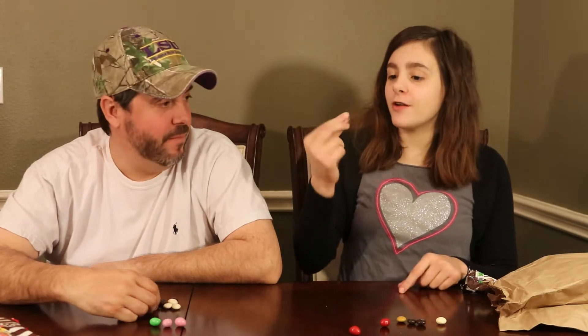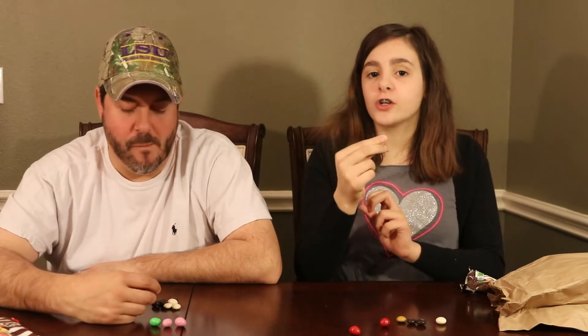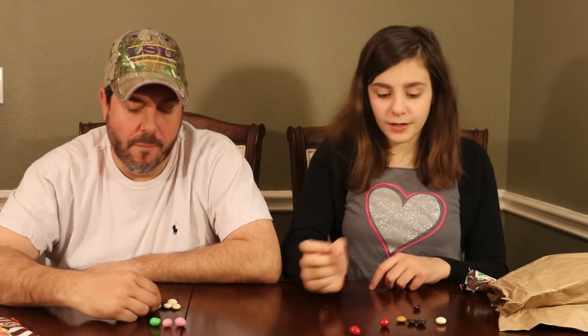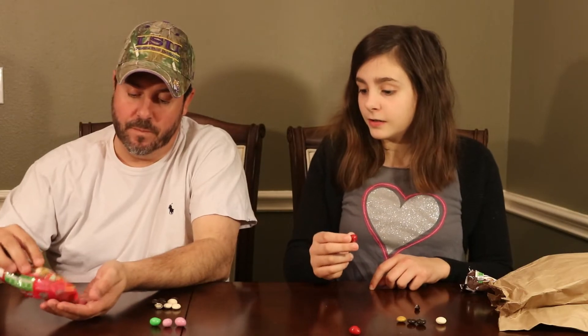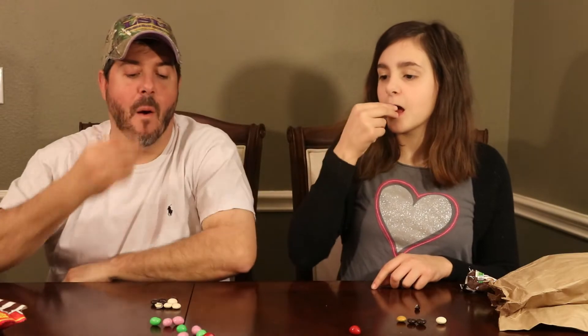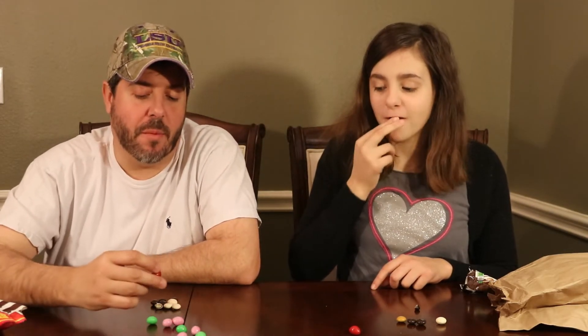We cut one open and this is what it looks like inside. It has like a layer of dark chocolate around the ends where the coating is, and then inside there's white chocolate. Let's try one of these red ones. Cheers. I did get the strawberry, but it's kind of light. It's very light.